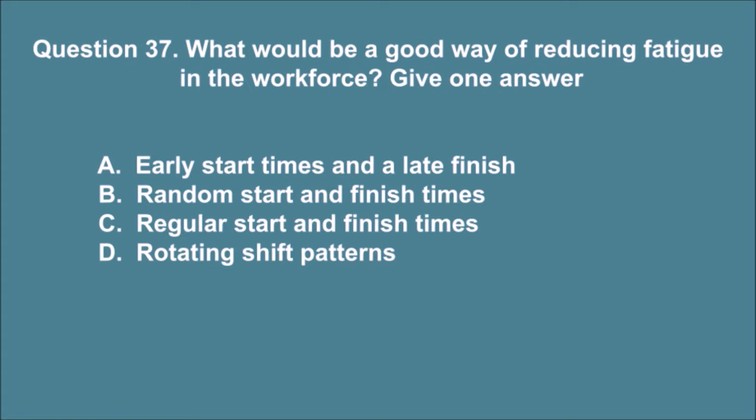Question 37. What would be a good way of reducing fatigue in the workforce? Give one answer. A. Early start times and a late finish. B. Random start and finish times. C. Regular start and finish times. D. Rotating shift patterns. The correct answer is C.